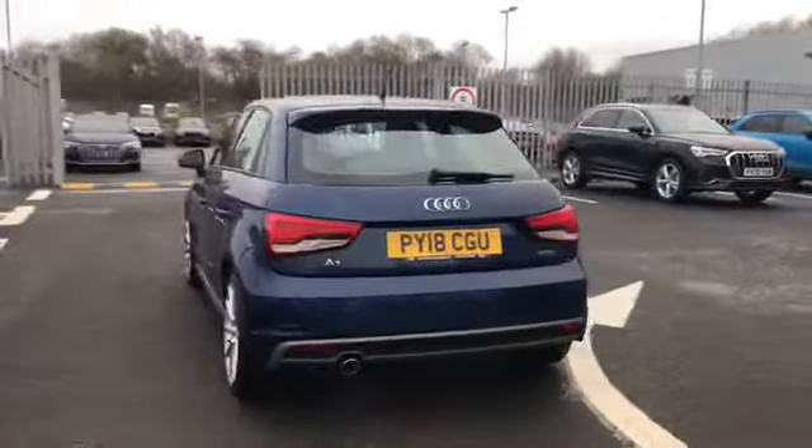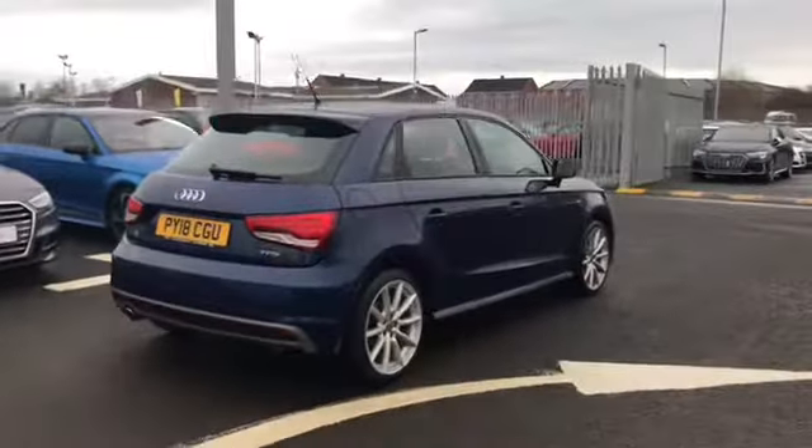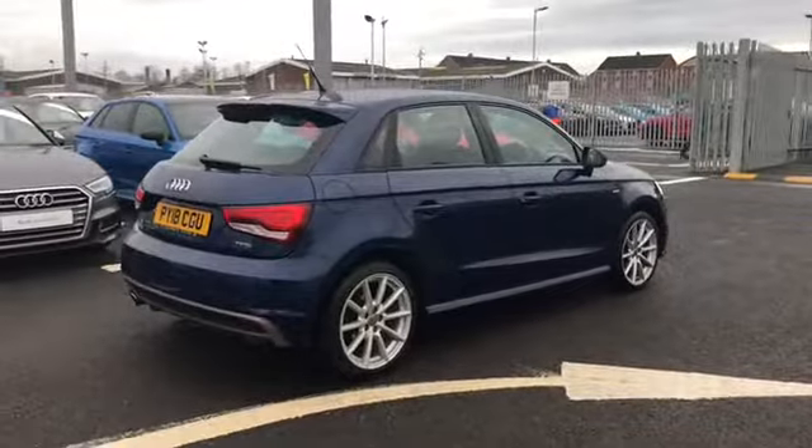Our rear interior seats. Moving round to the back of the vehicle, this car does come with a 1 litre petrol engine and gives off 95 PS. We do also still have a nice amount of boot space in the back of the vehicle, as you can see here there is plenty of room.